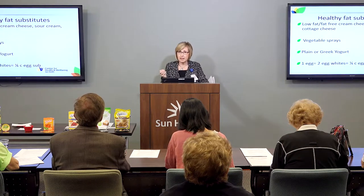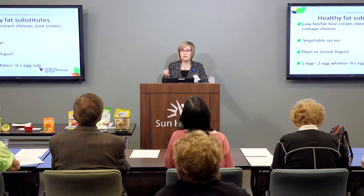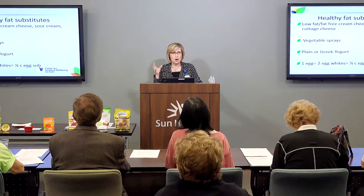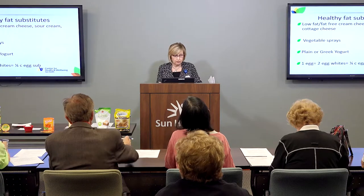Instead of one egg, try two egg whites or a fourth of a cup of egg substitute. The yolk is where the cholesterol and the fat are. The egg white still has about 3.6 grams of protein, and we'll talk a little more about how we can use egg whites in our favorite recipes.